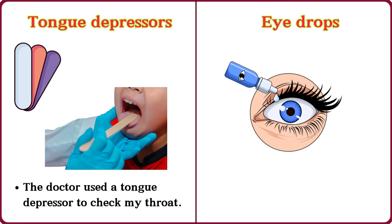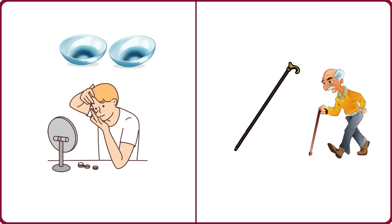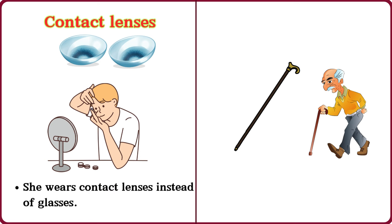Eye drops. I use eye drops when my eyes are dry. Contact lenses. She wears contact lenses instead of glasses.